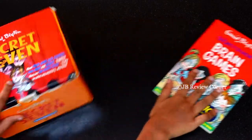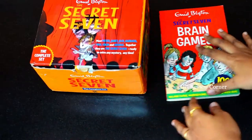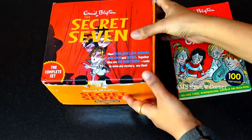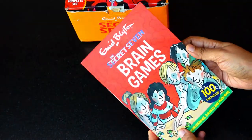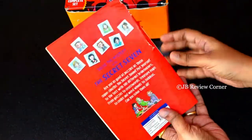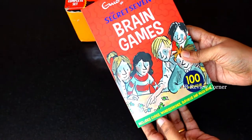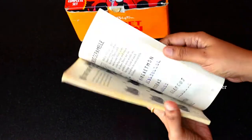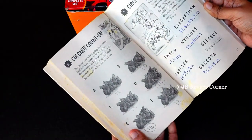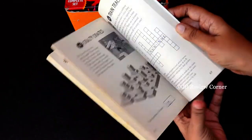If your kids love the Secret Seven books, another thing to buy for them would be the Secret Seven Brain Games book. This book comes with a lot of games for small children — like puzzles, mazes, crosswords, and different little games to keep them interested. It's all based on the characters of Secret Seven.